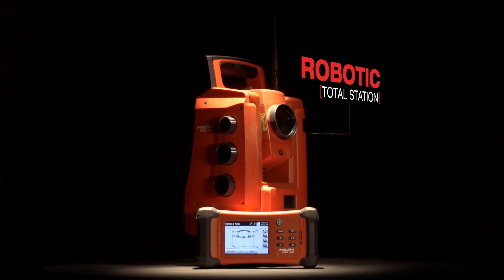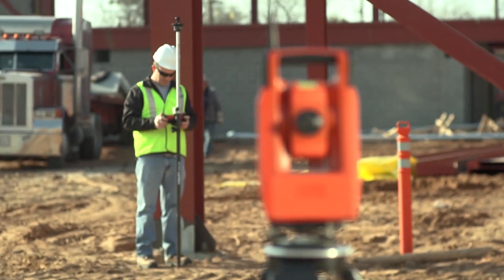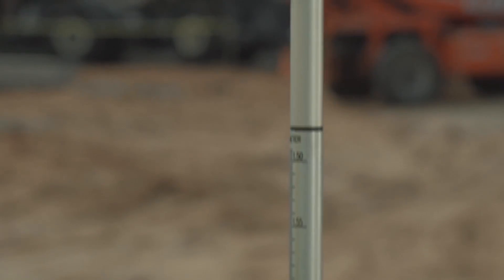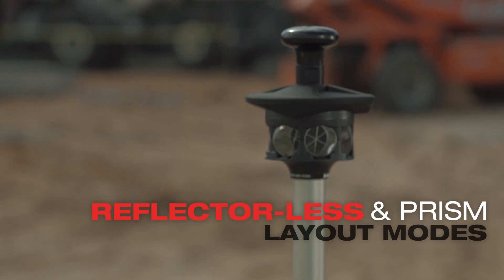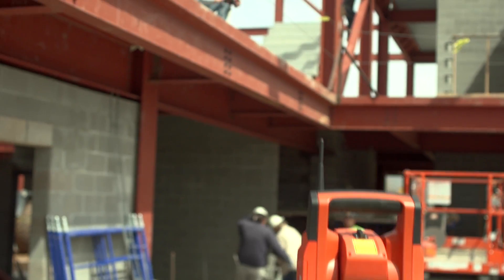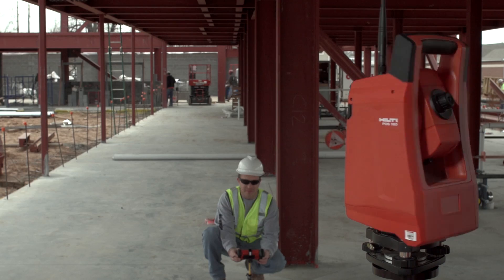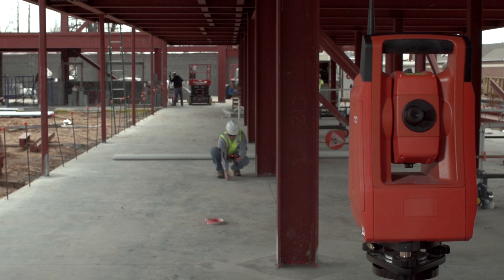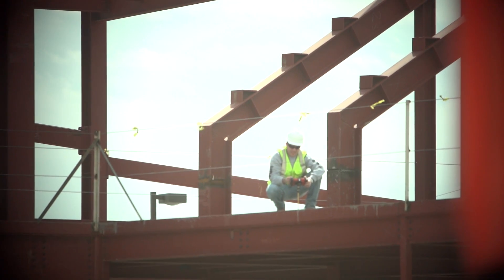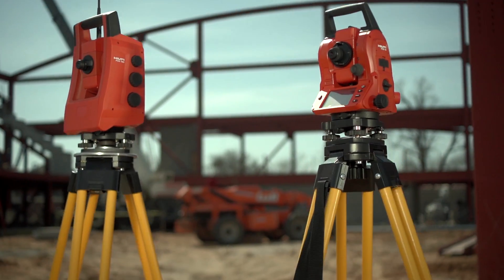The Hilti robotic total station brings you the same great features as the mechanical total station with the added benefit of one-person operation. It also features reflectorless and prism modes for precise layout in virtually any situation. In addition to laying out formwork, utilities and grades, the robotic total station perfectly positions anchors, sleeves and drywall track. One person can get the job done with no assistance or frustration while minimizing mistakes.